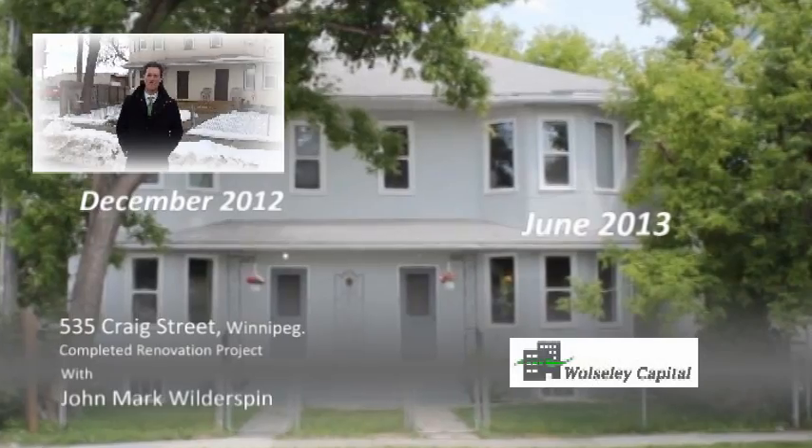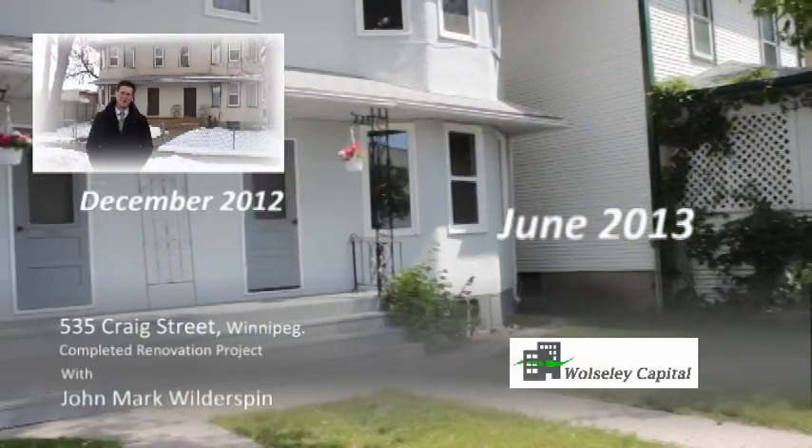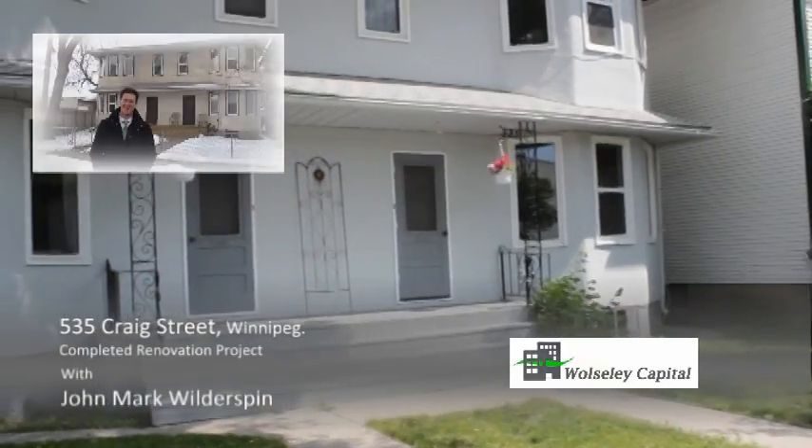Hi, welcome to 535 Craig Street. My name is John Mark Wooderspin and this is our new duplex. It's going to be major renovations. Come on inside.